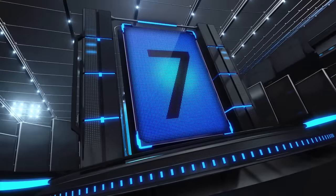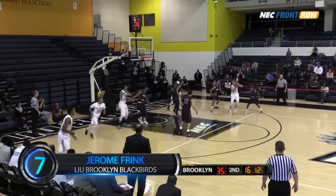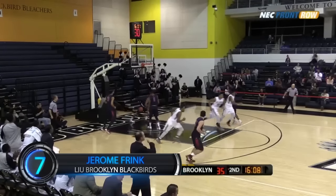Number 7, LIU Brooklyn's Jerome Frank throws it down with one hand courtesy of a no-look pass from teammate Martin Hermanson. Hermanson gets through, no-look pass underneath to Frank who goes underneath and takes it down with a right hand!